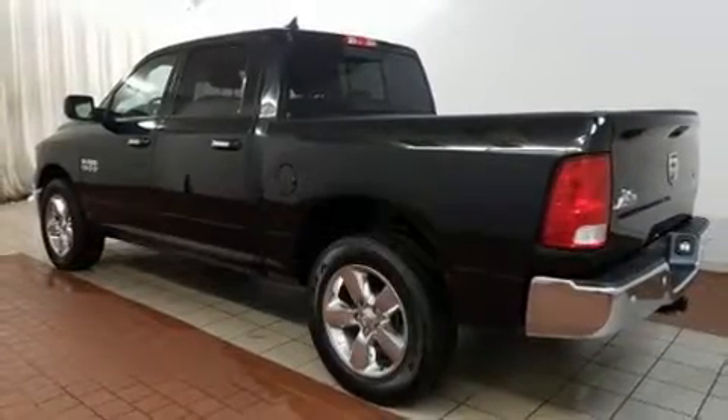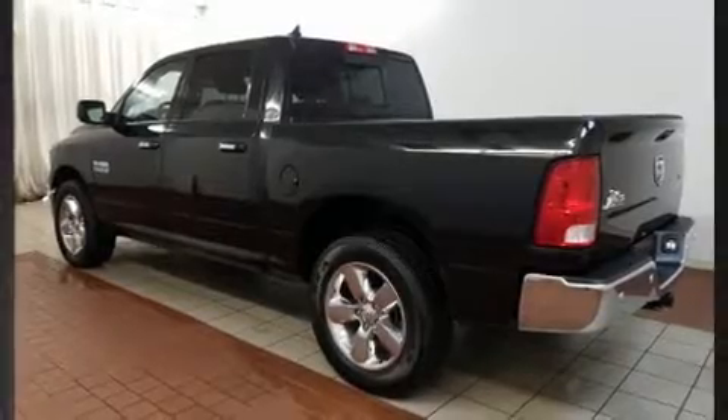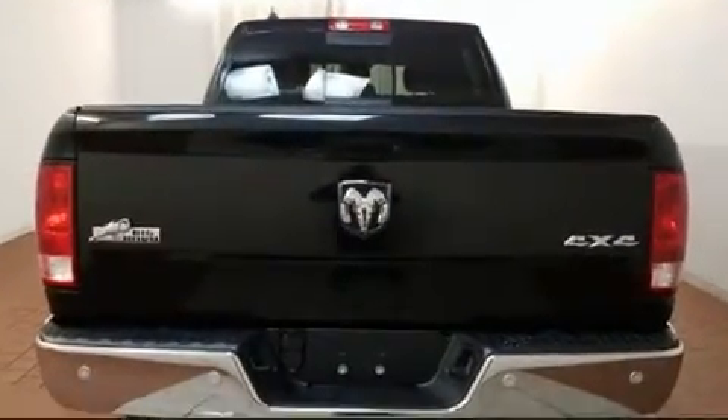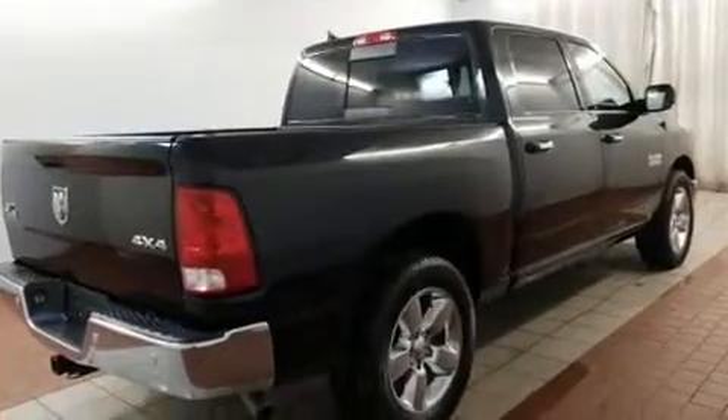You can expect a lot from the 2016 Ram 1500. With less than 30,000 miles on the odometer, this pickup stands out from the crowd, boasting a diverse range of features and remarkable value.